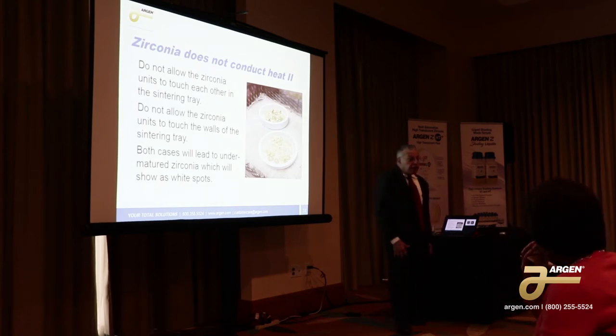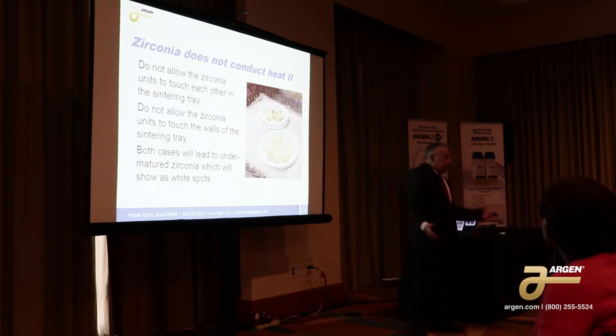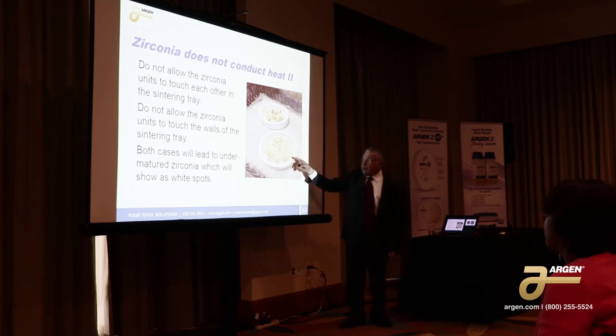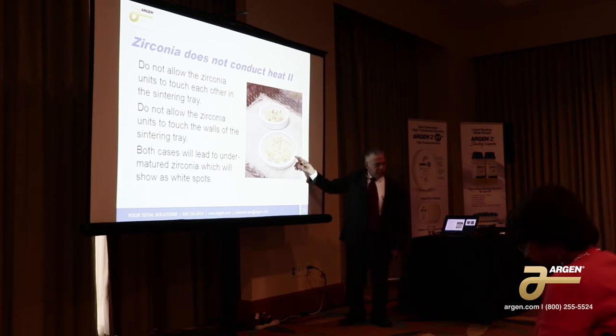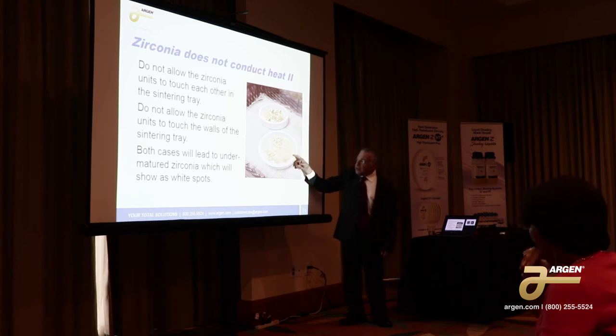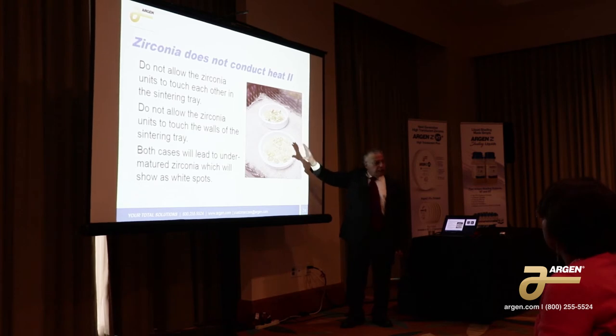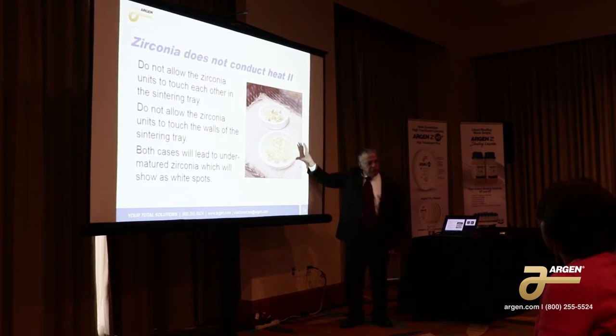People ask me how many units you can put in a furnace. That depends on the furnace, but there's a simple rule of thumb: don't allow any zirconia units to touch another. None of the units touch each other and none of the units touch the wall. If any of the units touch each other, or if any of the units touch the wall, you're going to wind up with white spots because the material just cannot conduct heat.